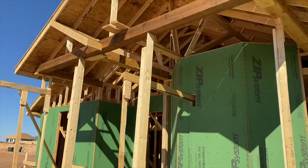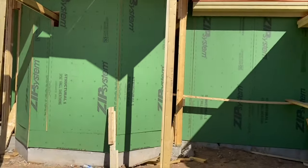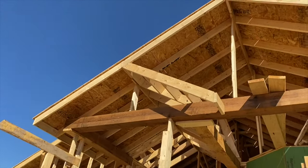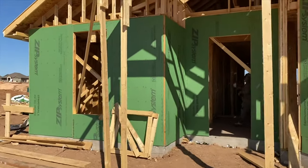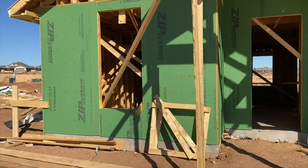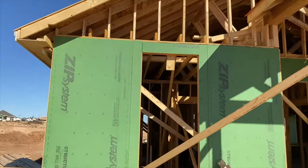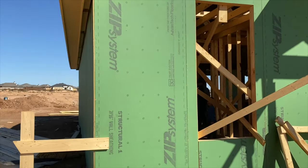The front of the house, front porch, it's coming together. How tall it is. The kids are walking in there. It is a little windy today, sorry if you hear the wind.